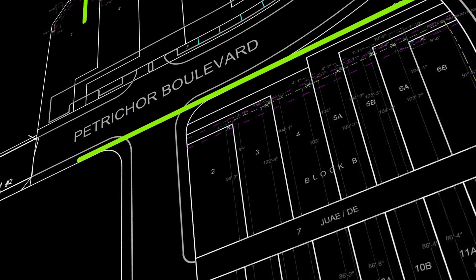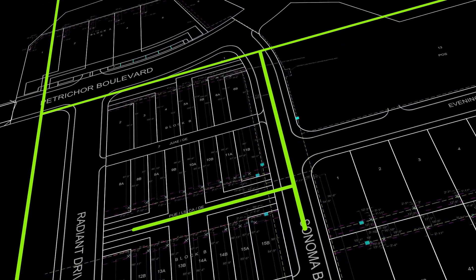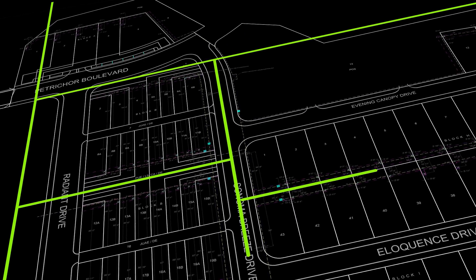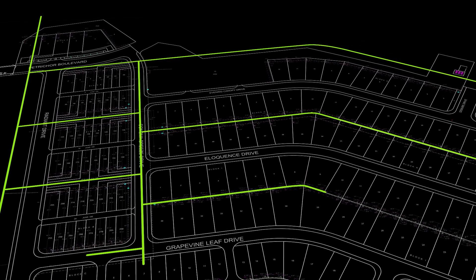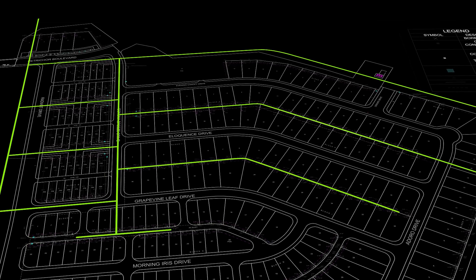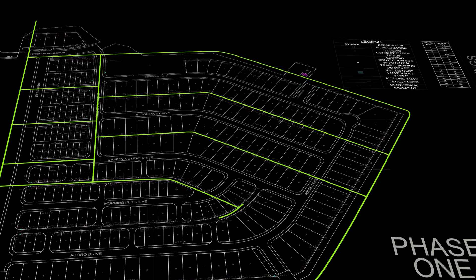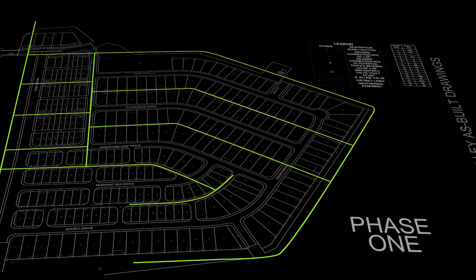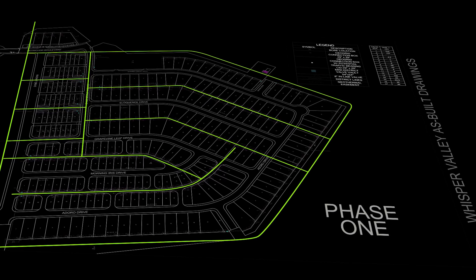A geothermal exchange loop field known as a geogrid system provides the bulk of the thermal energy for heating, cooling, and even domestic hot water. Unlike large geothermal systems that use high-temperature sources from deep locations for electricity generation, geothermal exchange loops combined with ground source heat pumps pump thermal energy from the earth directly into buildings in winter and reverse that flow in summer. That's combined with ultra-efficient appliances and smart thermostats to reduce the energy requirements of each home by about 65 percent.